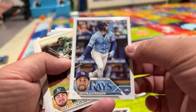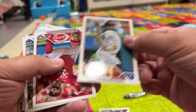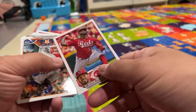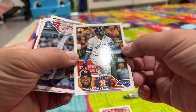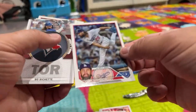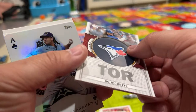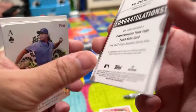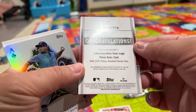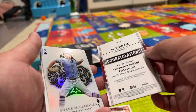Kevin Kiermaier. Cedric Mullins. Gregory Soto. Vladimir Gutierrez. Yordan Alvarez. Do you guys know any of these guys? Tony Gonsolin. And then this is cool — what is this? A Bo Bichette, but his body is covered and there's a Toronto Blue Jays thing, and it's thick. 'Congratulations, you received a commemorative team logo patch relic card.' This is a 2023 Series One.